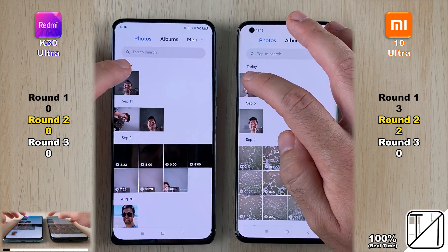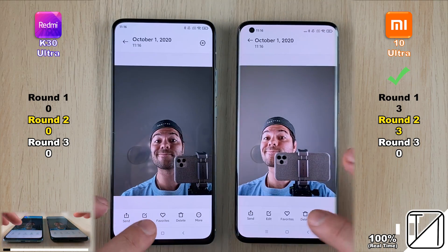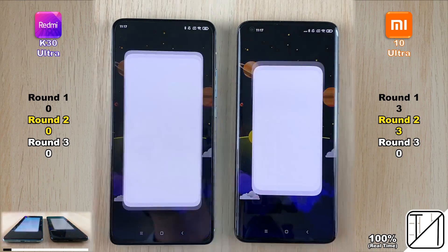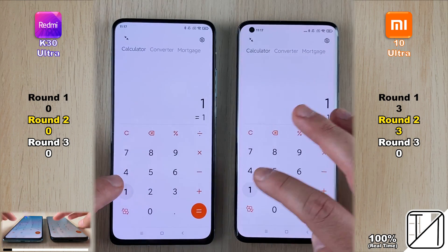Going into the gallery, it was too close to call, but the Mi 10 Ultra opened the photo slightly quicker. Going into the calculator — a system app — it was too close to call once again.